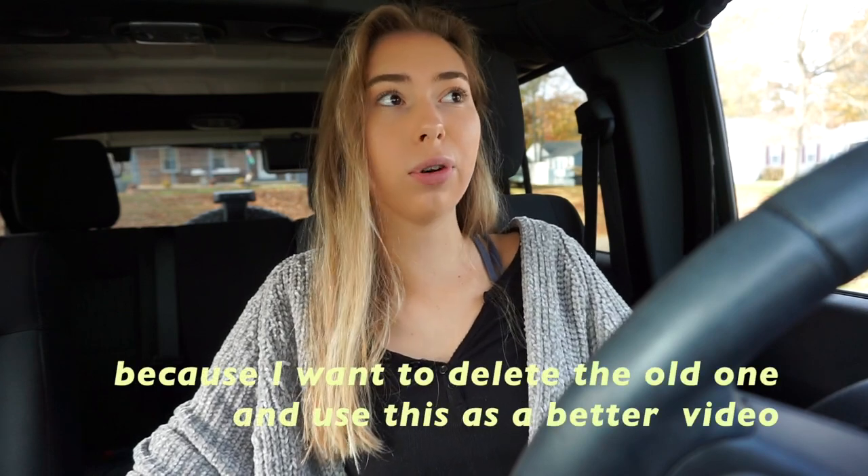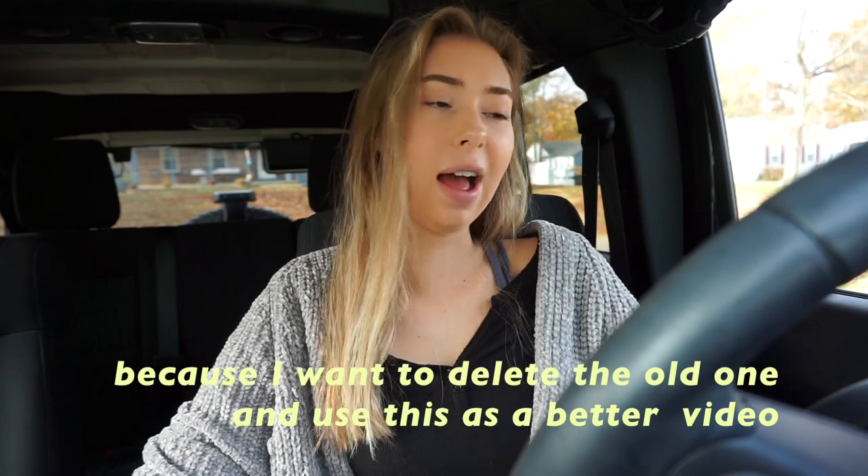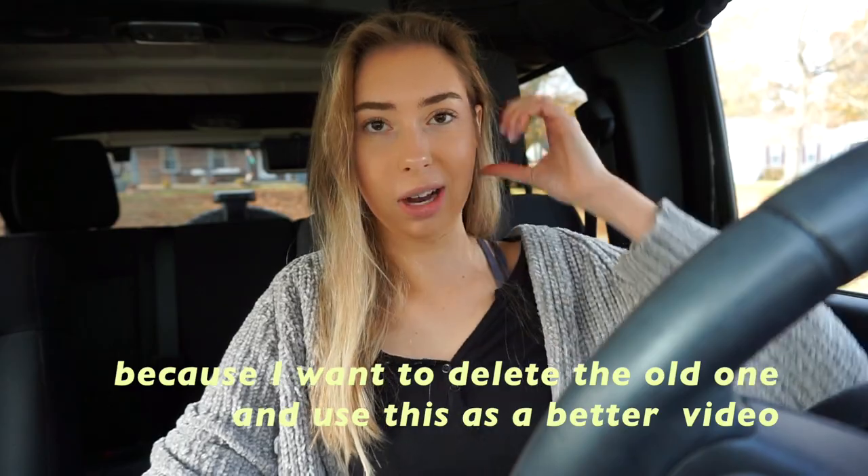So now I'm doing an updated car tour so you guys can see my car. I thought this would be helpful for people that are looking to get a Jeep, or who just want to see the inside of a Jeep. So if you want to see that, just keep watching.